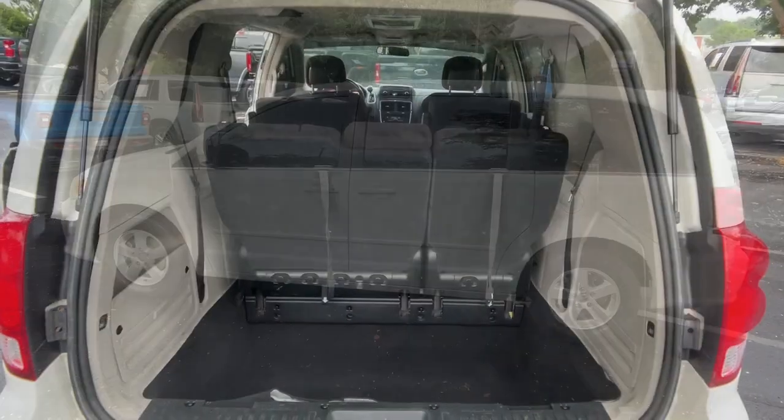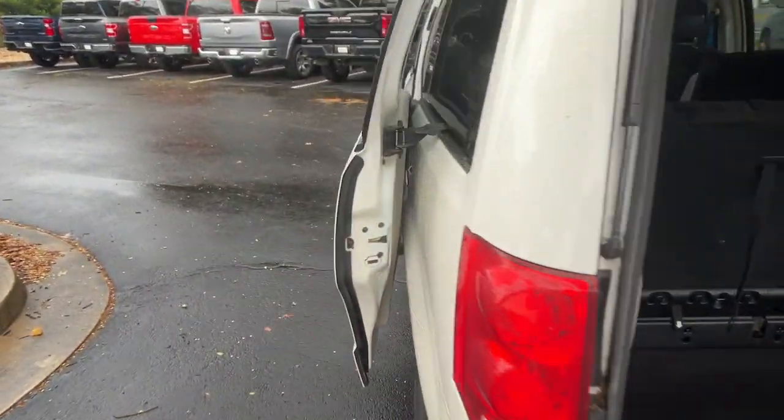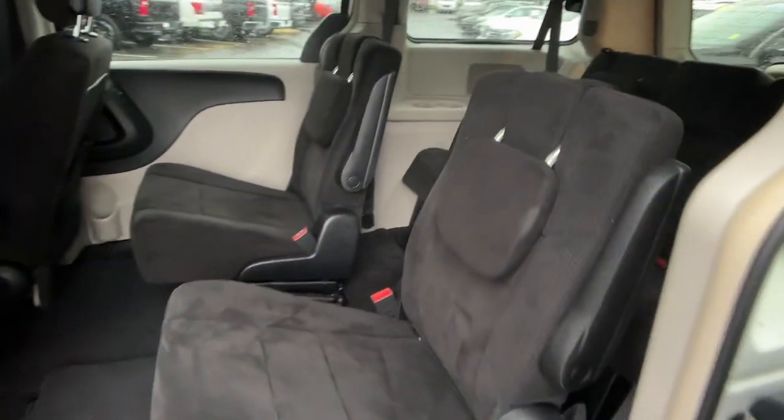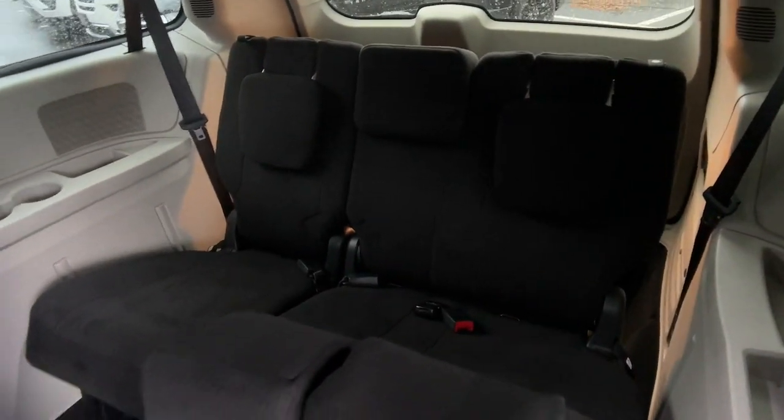These are just some of the great options this vehicle comes with: V6 cylinder engine, aluminum wheels, rear all-season tires, six-speed automatic transmission, bucket seats, and cloth seats.